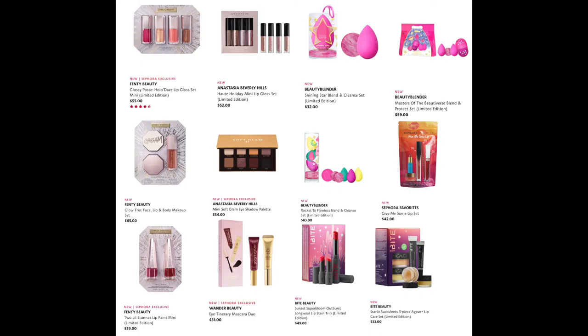From Anastasia Beverly Hills, we have the Hot Holiday Mini Lip Gloss Set for $52 and the Mini Soft Glam Eyeshadow Palette for $54. I just want to put my two cents in: since ABH have been having social media issues, they've had a decline in sales. Have you noticed they've done pretty much nothing for holiday? They were the top makeup brand and now just two items — small versions of things that already exist. From on top to struggling in a matter of months.